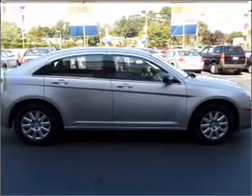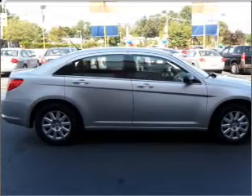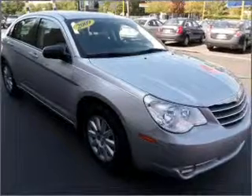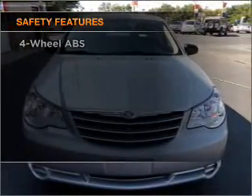Air conditioning, power door locks, power windows, power steering, cruise control, power mirrors, an alarm system, an AM FM stereo with a CD player, an adjustable tilt steering wheel — and for your peace of mind the following safety equipment is included.